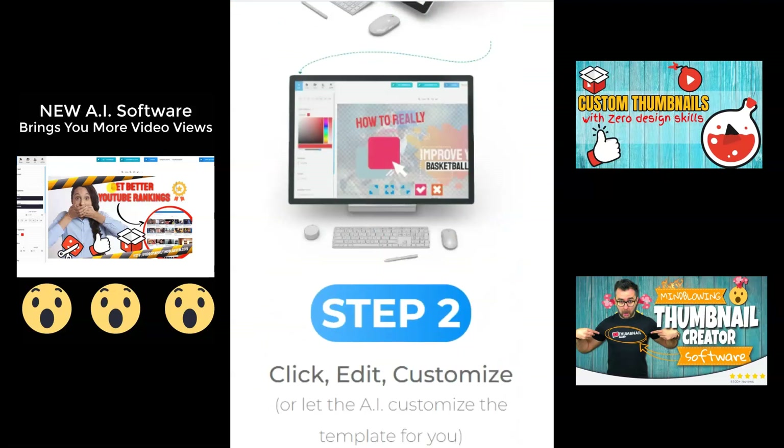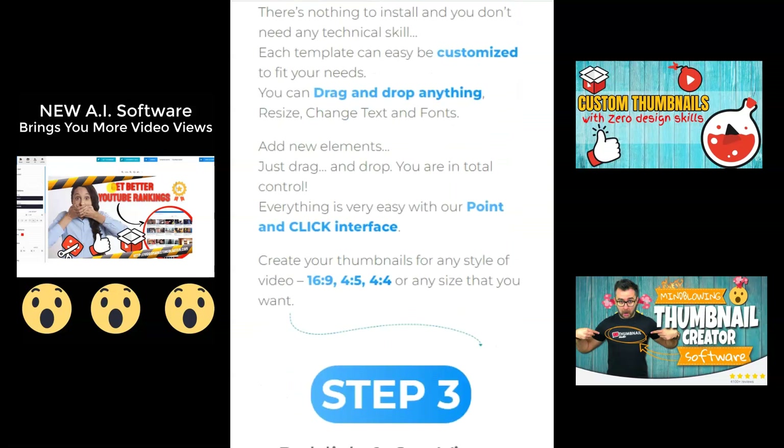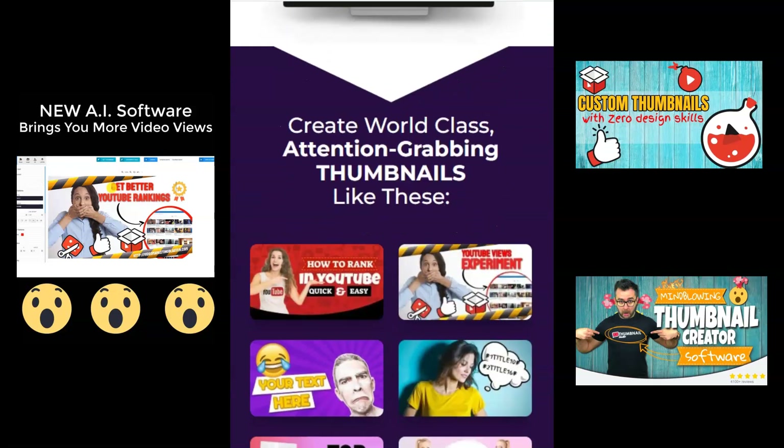Fact number one: there are over 400 hours of video uploaded to YouTube every minute. These days, just having a video won't make you stand out. Fact number two: the first thing your viewers will see is your thumbnail.